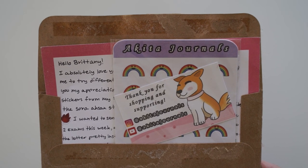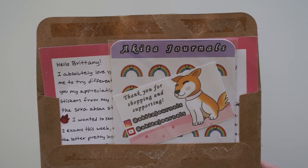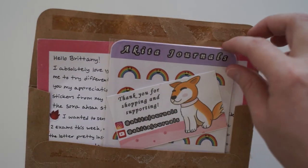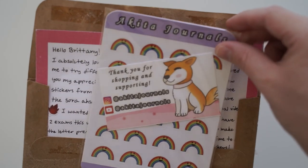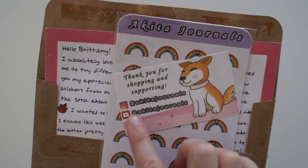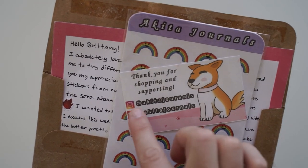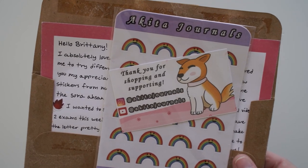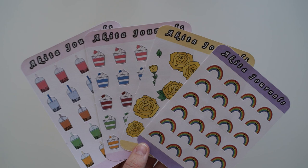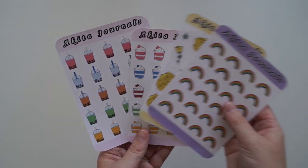This one here is from Akita. The letter basically said that they love watching my videos and they wanted to gift some stickers from their Etsy shop. I really appreciate this. These stickers look so cute — these little rainbows with faces on them. And then they've also included a business card: Akita Journals. They've got their Instagram and also their YouTube. So I'm going to go check it out after this video. They sent me four different types of sticker sheets. Thank you so much. This is so lovely of you.